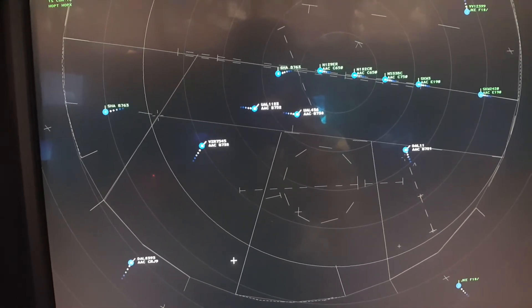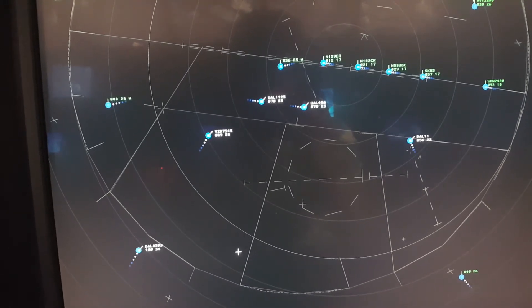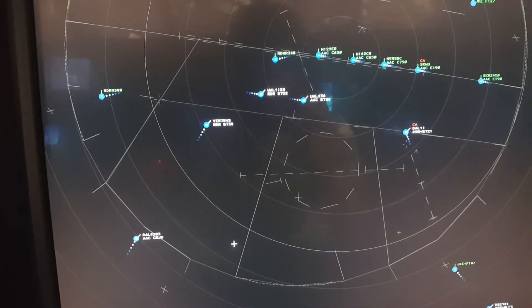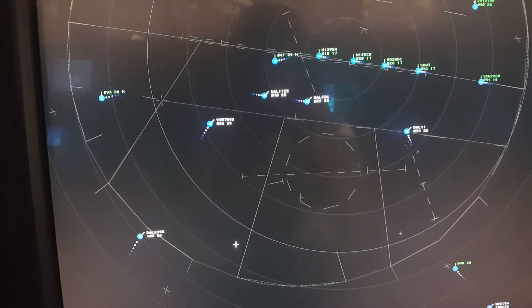Delta 11 is going to maintain 4,000. Delta 11, turn right, heading 360.